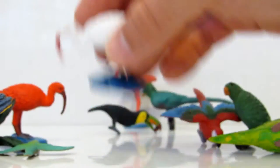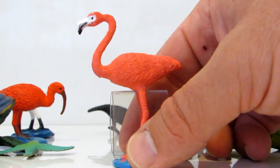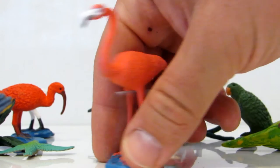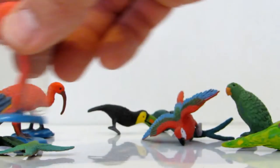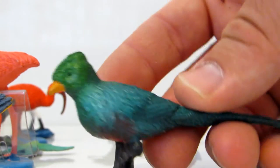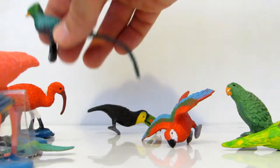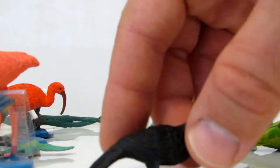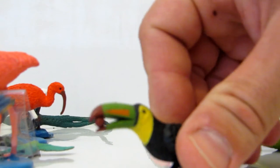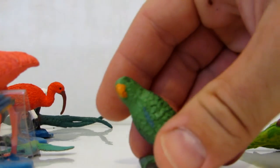And see the flamingo — whoever loves the flamingo would just love it. And you see this beautiful Quetzal — that's the national bird of Guatemala. Beautiful!